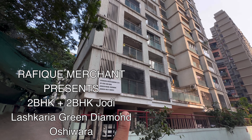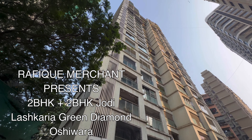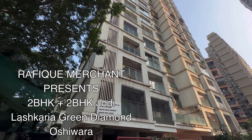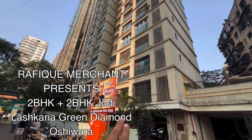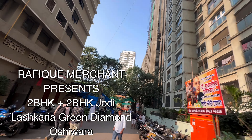We're seeing a magnificent colossal 2BHK plus 2BHK jodi, making up 2350 square feet carpet area — includes all the passage, storage, and storeroom as well. This is two apartments per floor, so the entire floor will belong to you. Lush Karya Green Diamond, Oshiwara, Adarsh Nagar. This is a beautiful approximately 20-storey tower; we are on a higher floor. You can enter from here and there is another entry and exit as well.